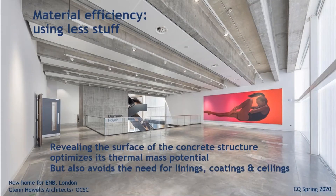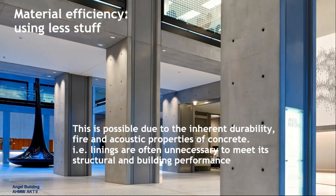Revealing the surface of structural concrete optimises thermal mass potential, avoids the need for linings, coatings and ceilings, and apart from avoiding the risk of pollutants in the air, reduces the amount of material needed to make the building. The reason this is possible with concrete is its inherent durability, fire resistance and acoustic performance. In many situations there's no need for additional linings or coatings to meet building regulations minimum standards, and this brings long-term maintenance benefits while also reducing the fire safety risk of occupants inadvertently altering essential fire linings.